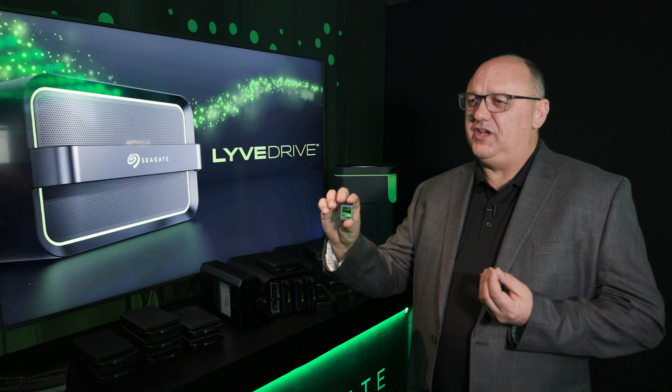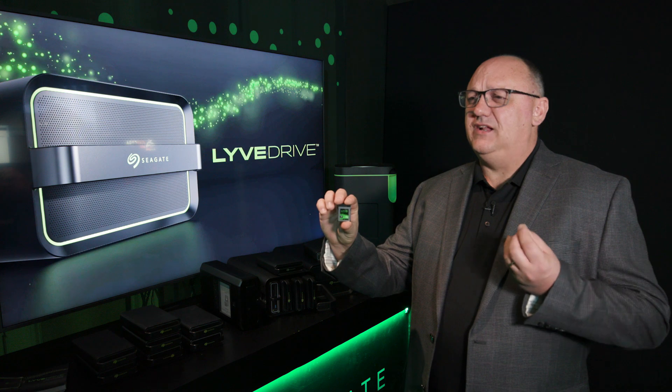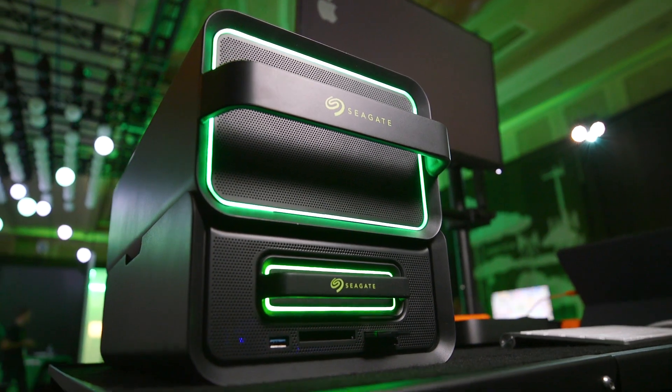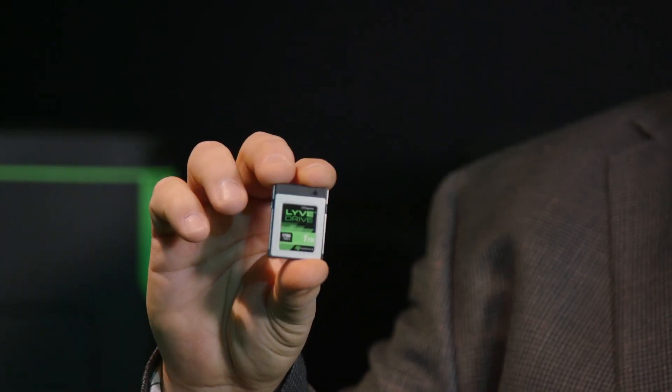It comes in capacities of 500 gigabytes, one terabyte, and two terabytes. We're looking at many partners who want to incorporate high-speed fast storage in their endpoint solutions, and we're providing that to them.